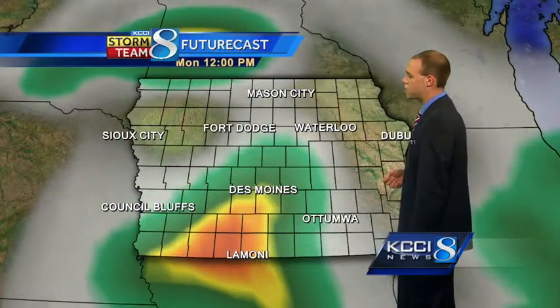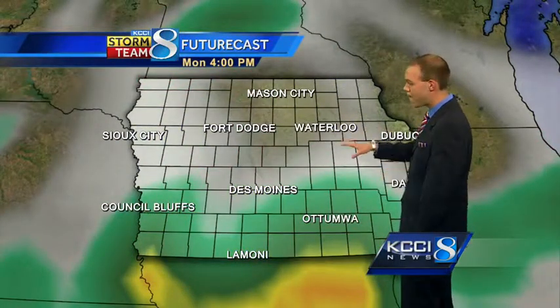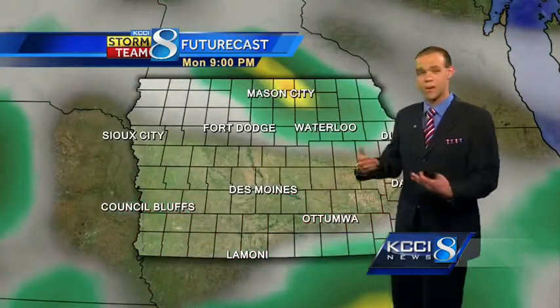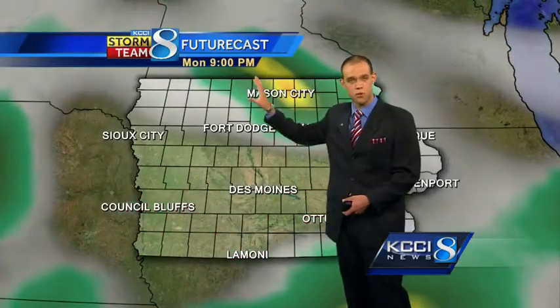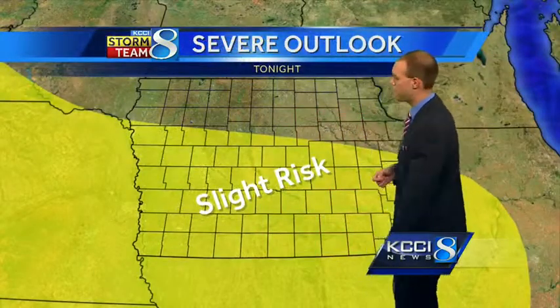Futurecast will track that precipitation. Going to be clearing out of central Iowa by about the latter part of the morning, early afternoon hours. Then a midday break in the action, so today is not a complete washout. We'll see storms refiring after dark around 8, 9 o'clock, especially off to the north and west. Tomorrow we'll start the day dry, and then end it with another late day chance for some showers and thunderstorms — some of those could be severe.